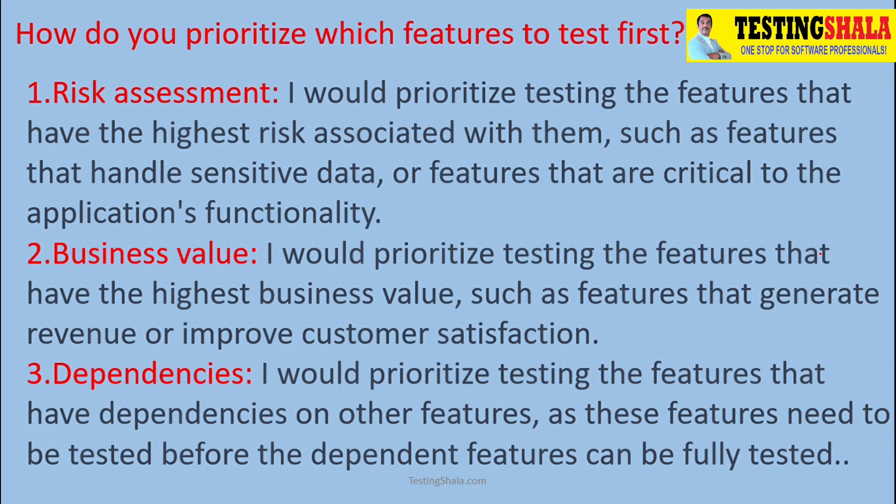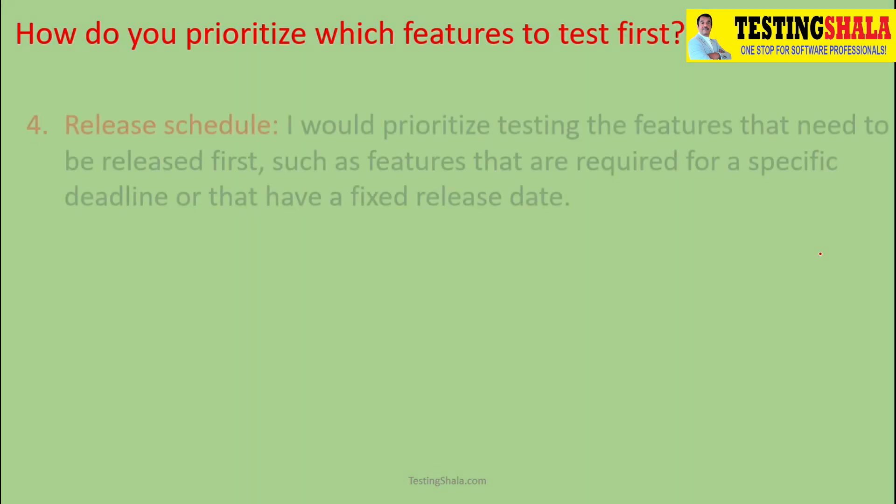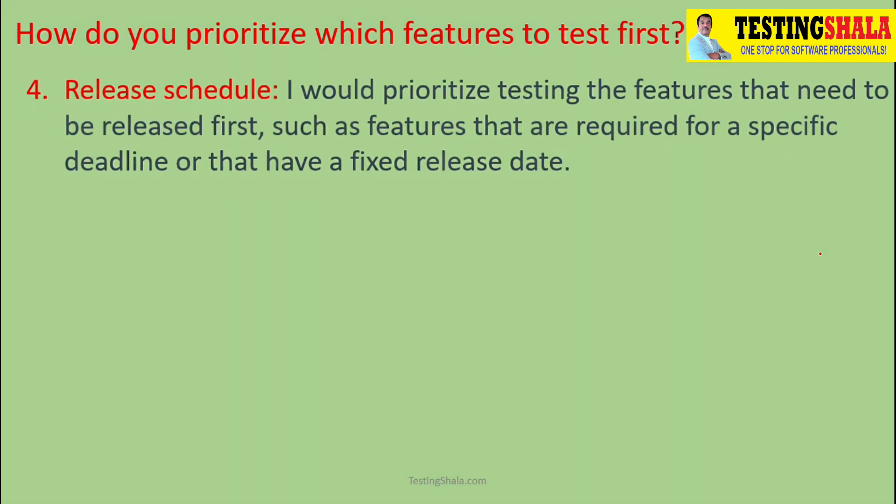The fourth criterion is the release schedule. If we have enough time, we can pick up most of the test cases. But if the release schedule is very tight, we should rely on the previous criteria to decide which test cases to execute.